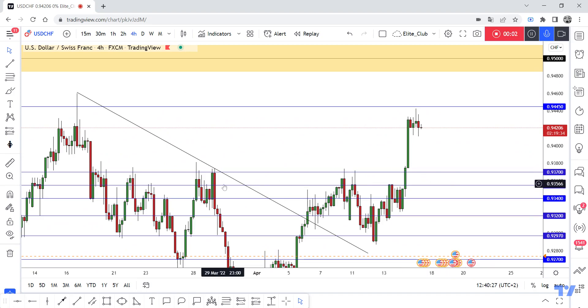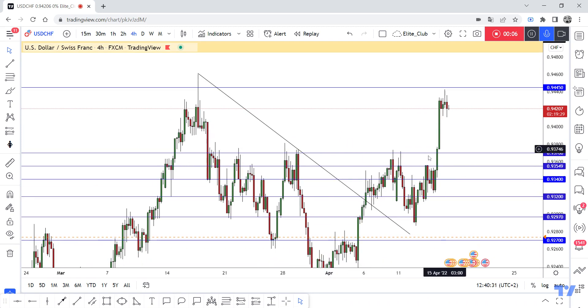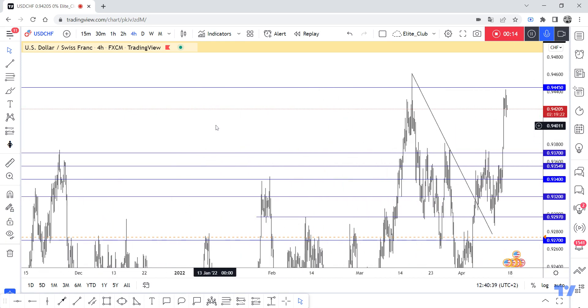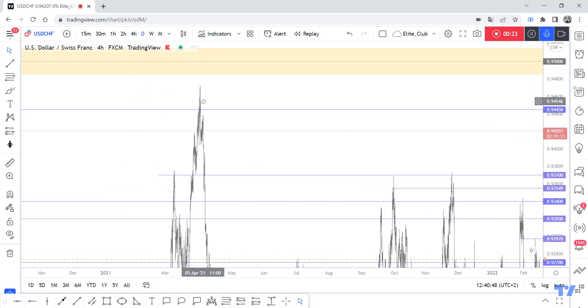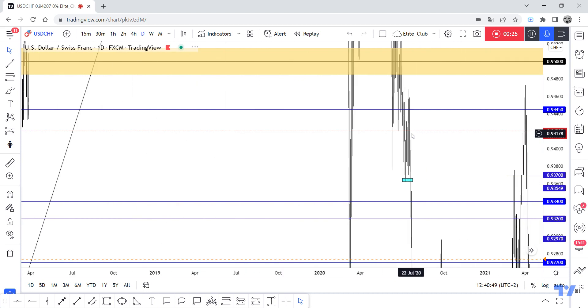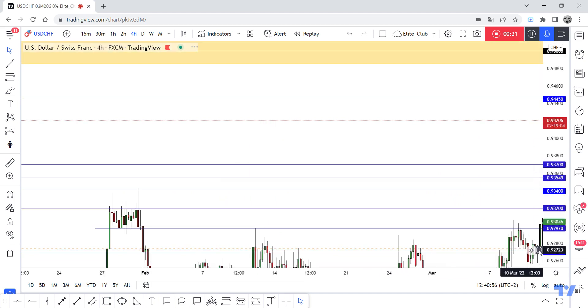Hello traders, hope you're doing well. This is a USD/CHF new update. On our timeframe, we have these huge bullish candlesticks and this old resistance broke. Now the price is at a very important previous resistance level at 0.94450. It's a very important level — the price can close above it with a daily candlestick. If we have a daily closure below 0.94450, it will be a good opportunity to enter a trade, maybe next week.